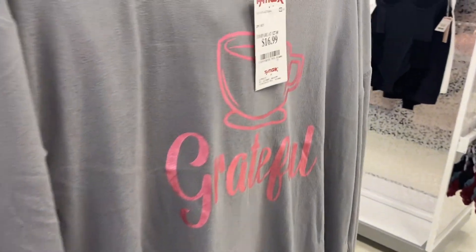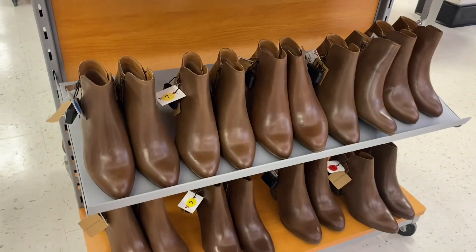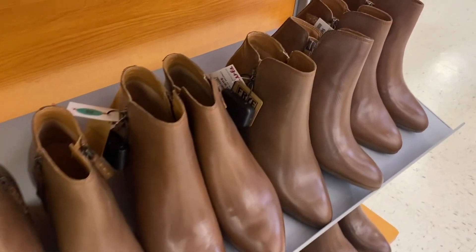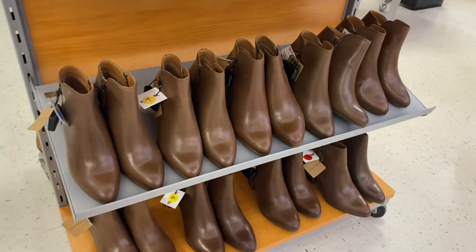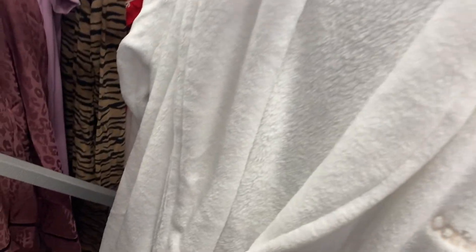They also have these pajamas — they remind me of something at Walmart. It has coffee cups on the bottom and a sweatshirt that says 'Grateful.' I like it, it's cute — $16.99. Those green boots I showed first — they're actually not a certain style I realized. They also have what I think are Fry boots for $69.99.